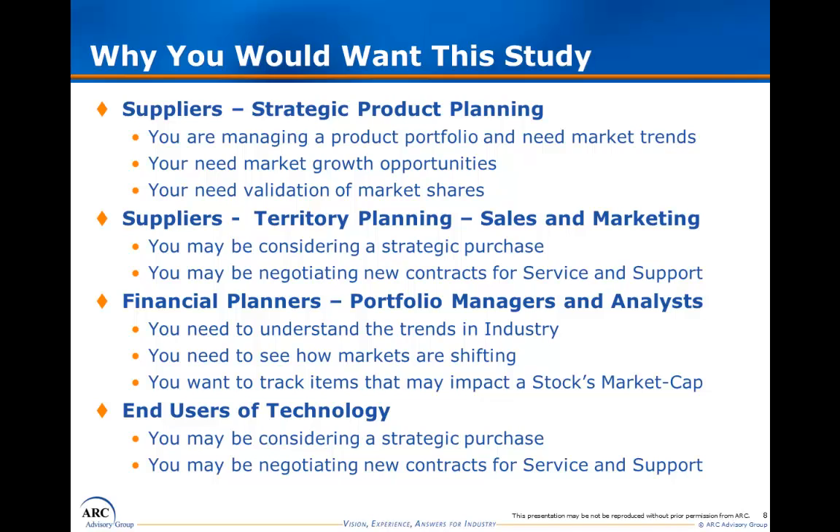These studies are designed to appeal to a wide variety of audiences. Suppliers are typically interested in our studies for business planning purposes, to manage the direction of their product development, as well as to assess the competitive landscape and better understand market needs. Increasingly, sales and marketing professionals are benefiting from our studies, especially studies that offer regional and country-based information for sales and marketing planning. Financial services companies rely on ARC data to assess markets and the strengths and weaknesses of major suppliers. End users rely on our research to make purchasing decisions, creating short lists for the RFI process as well as supplier selection.